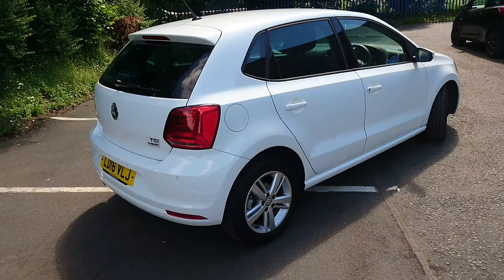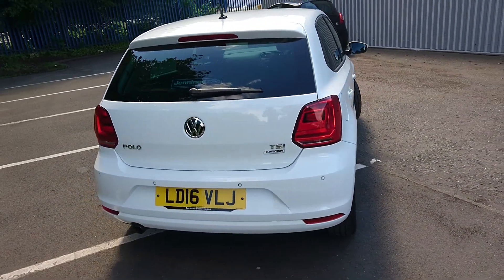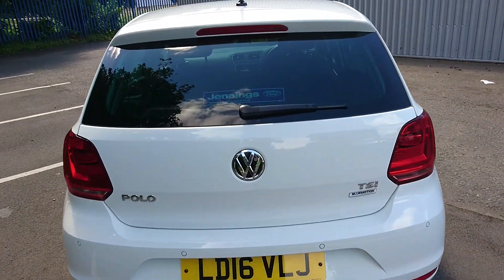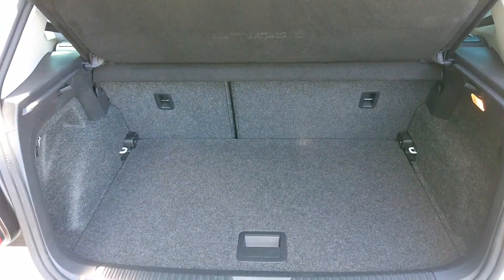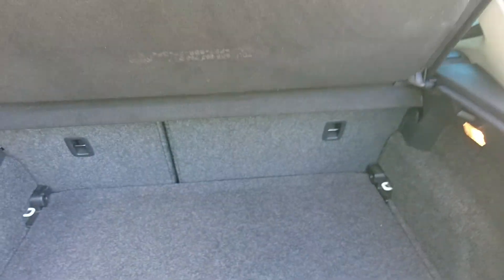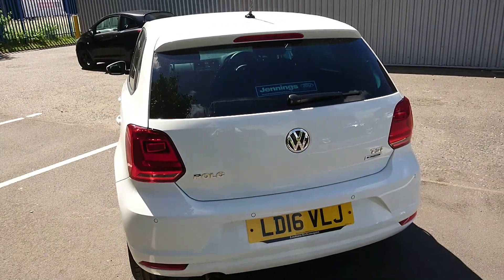You get front and rear parking sensors to make parking an absolute doddle, and you get a fair size boot on the Polo. You have an adjustable floor load so you can lift this up and give yourself a few more inches underneath. That shelf also does come out so you can keep it permanently deep if you want to.